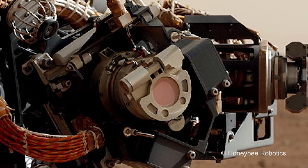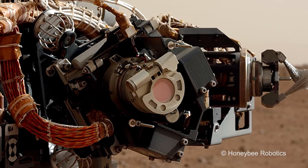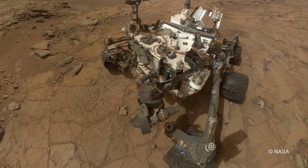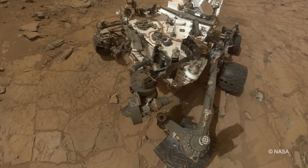For the Curiosity rover, Honeybee supplied two main subsystems. The first one was the dust removal tool — a tool that's on the end of the robot arm, which is mounted on the top of the Curiosity chassis.